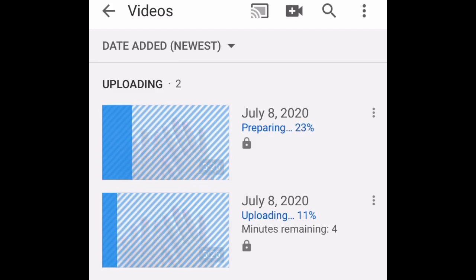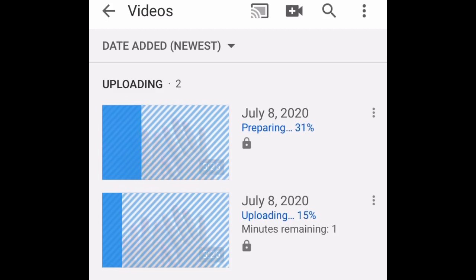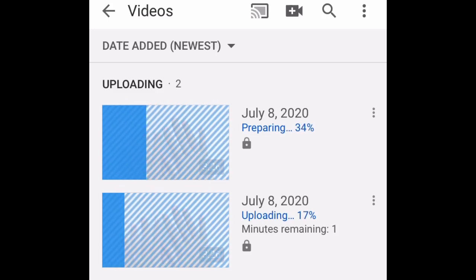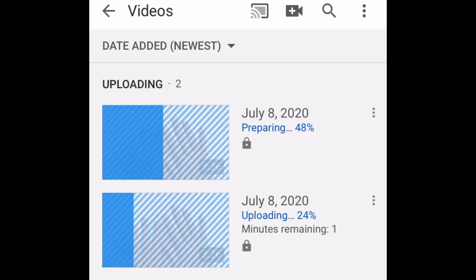Same video, different upload instances. Notice the bottom one is the original one — the bottom one will always be the original one that you first uploaded. It says minutes remaining. It is going way faster now because I have another video uploading. It's like it's kicking it into overdrive.